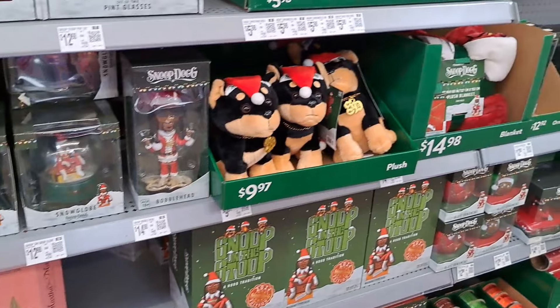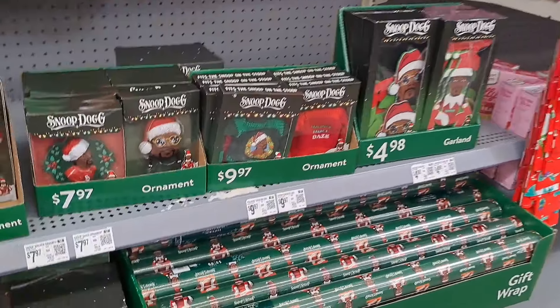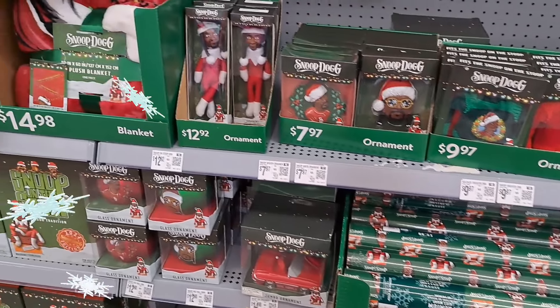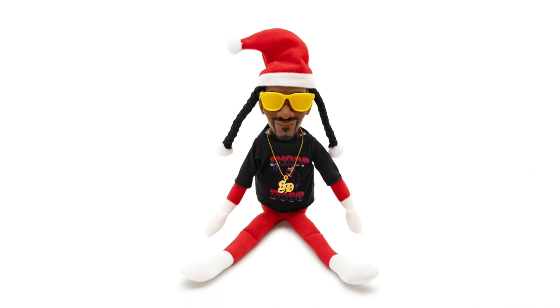Check your Walmart, see if you can find some of this Snoop Dog Christmas stuff, man. It's gonna be a happy holidays! Wow, so much Snoop Dog holiday stuff at Walmart — that is crazy. I really like that plush dog and the bobblehead — those are definitely my favorites of the selection.